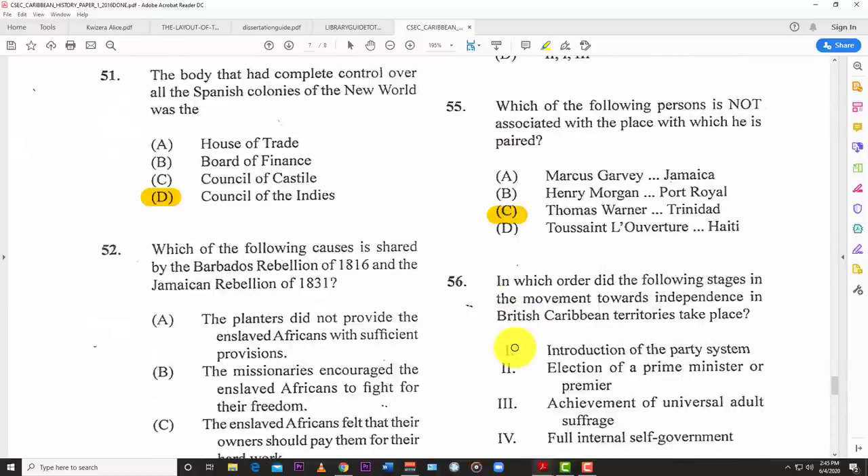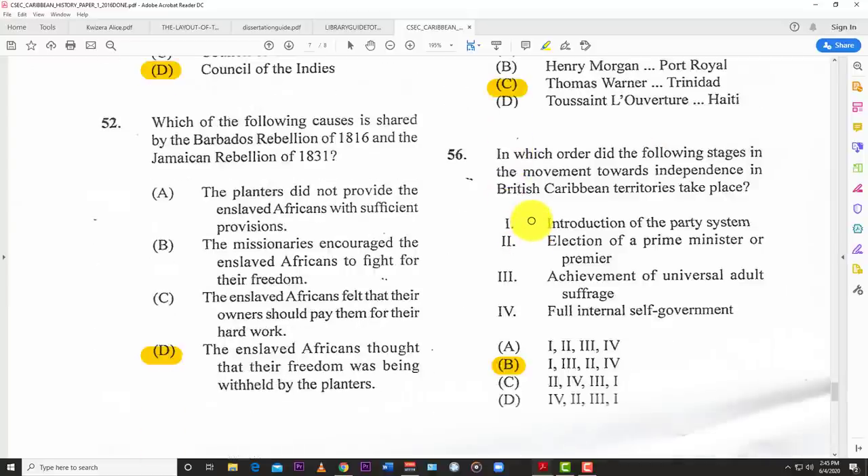Number fifty-five: which of the following persons is not associated with the place with which he is paired? C — Sir Thomas Warner and Trinidad. Of course, Sir Thomas Warner is tied to Saint Kitts, because that's where he broke the Spanish monopoly by settling. Number fifty-six: in which order did the following stages in the movement towards independence in the British territories take place? B — one: introduction of the party system; three: achievement of universal adult suffrage; two: election of prime minister; four: full internal self-government.